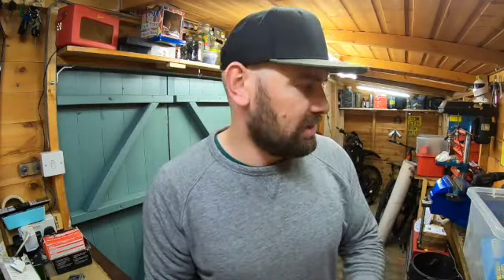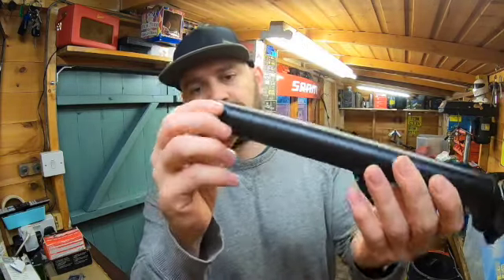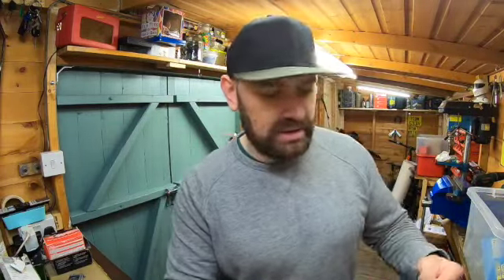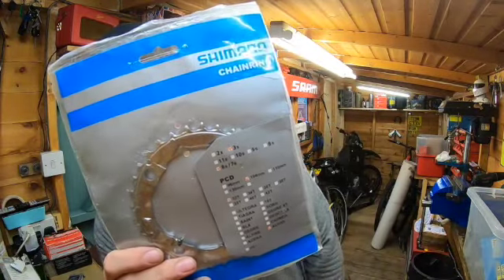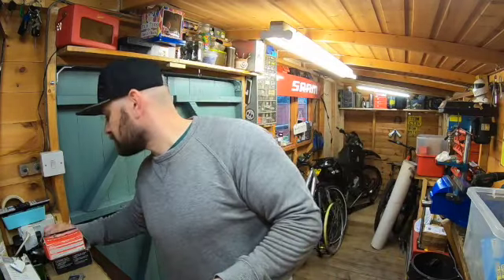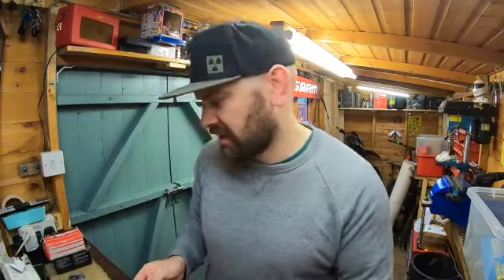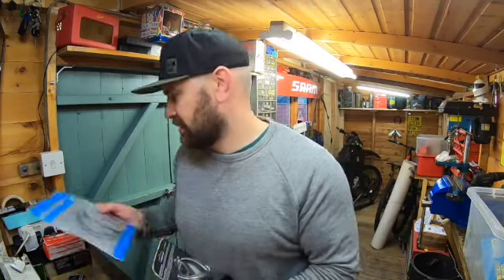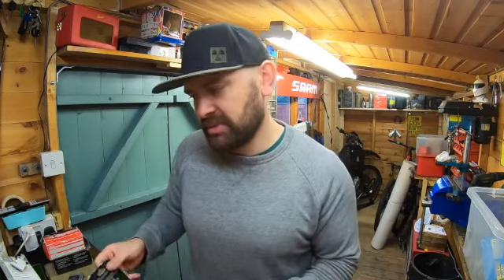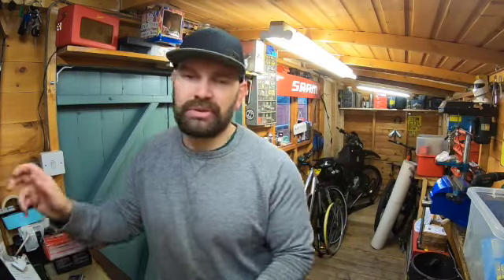A couple more things before we get to this tub: a seat post, 31.6, plain black, and a Shimano 32 chainring — eight quid for those three. It's all right I suppose, I tried to get it a little bit cheaper, but to be fair I'll probably get more than that for the chainring alone, so it's not too bad.